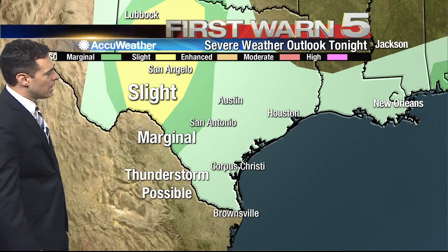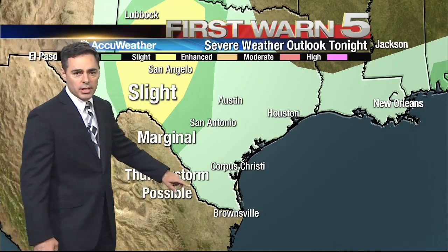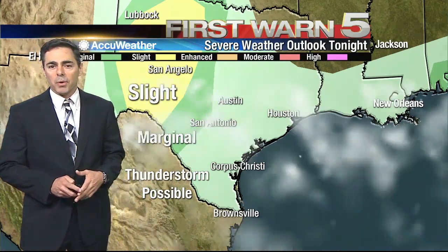Once you get north of Del Rio there's a slight risk of severe weather, and a marginal risk not too far north of Laredo. The color shading across all of Southeast Texas and the valley is just where there could be a possible mainly non-severe thunderstorm. So again, something to watch tonight, but it's a low probability of any type of storms that could be severe.